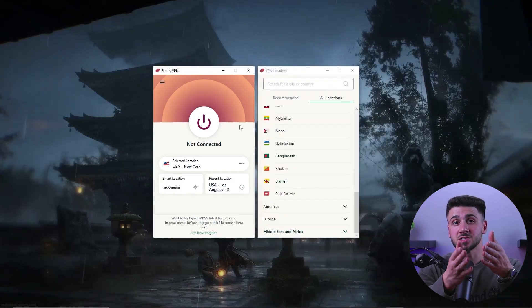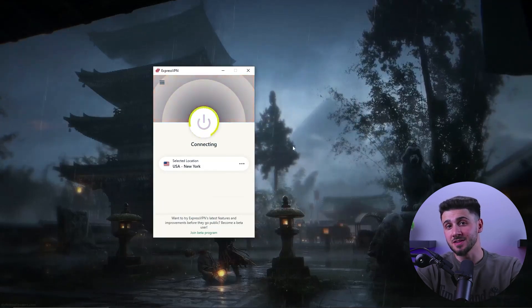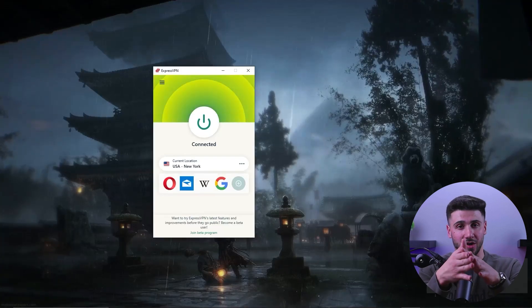Now, if you do have a DNS leak, don't worry, it's relatively easy to fix. First, contact your ISP and ask them to provide you with secure DNS servers. Also, you can use a VPN service that provides you with its own DNS servers. If you're not sure what a VPN or virtual private network is, it is a service that allows you to connect with the internet through a private network, stream safely, keeping your online activities private and secure at all times.